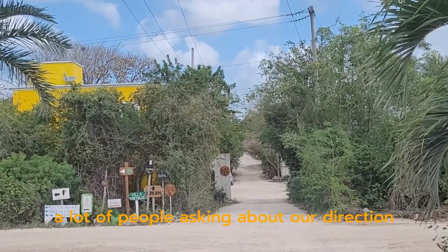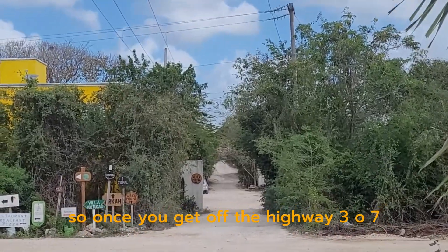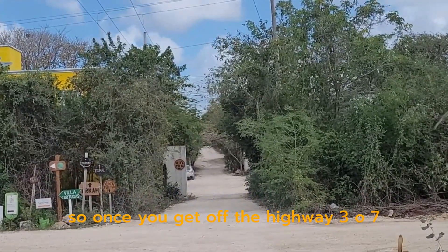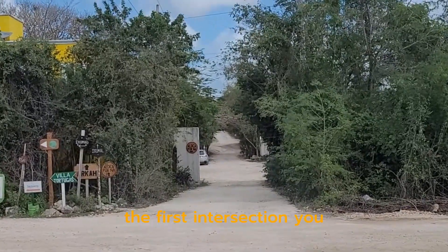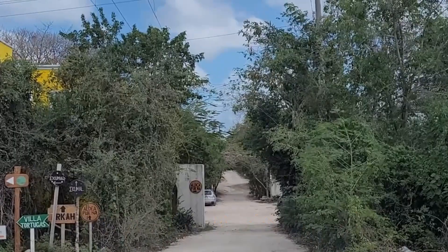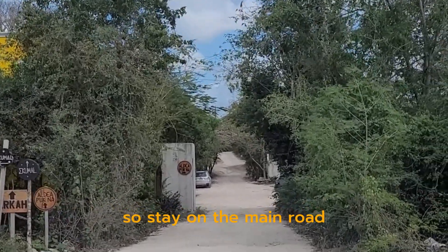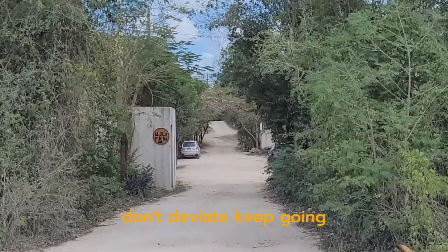A lot of people are asking about our directions. Once you get off highway 307, turn into the neighborhood. The first intersection you're going to come across looks like this — stay on the main road, don't deviate, keep going.